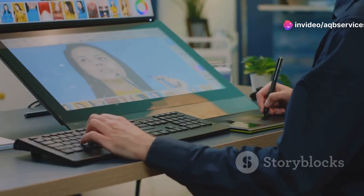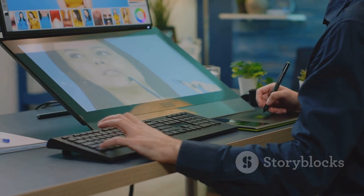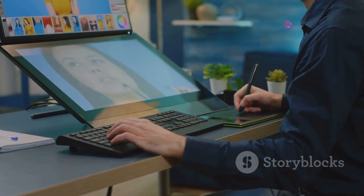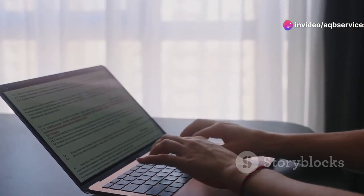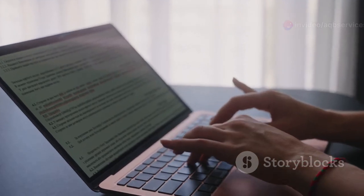Hey everyone, welcome back to the channel. Today we're diving deep into the world of digital art and design, exploring the best laptops specifically curated for all you creative professionals out there. Whether you're a seasoned graphic designer, an aspiring illustrator, or just starting out on your creative journey, having the right laptop can make all the difference.